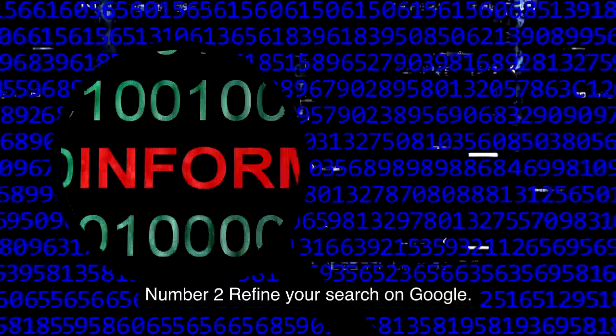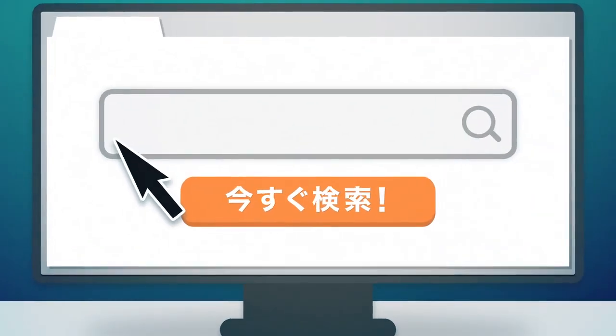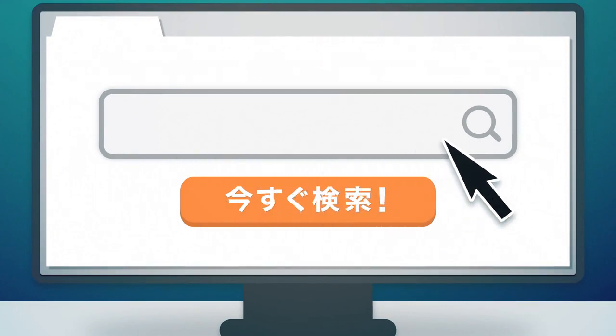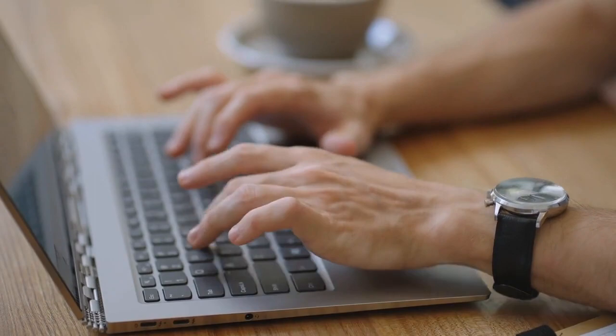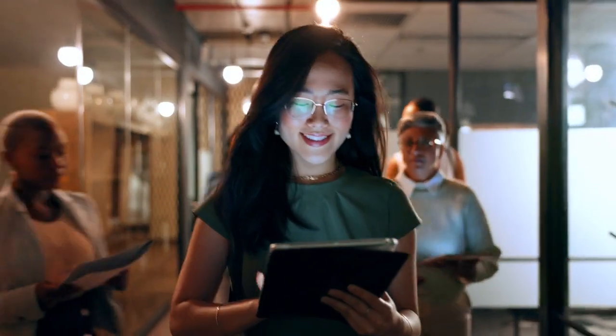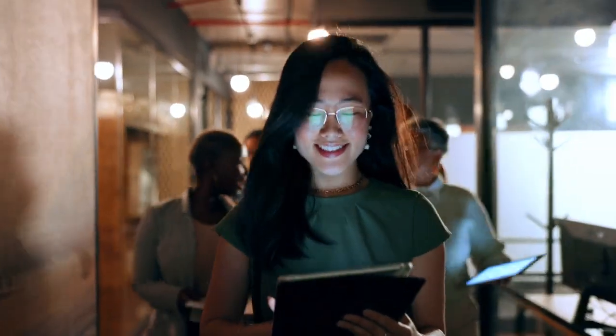Number 2: Refine your search on Google. Simply using a negative sign will allow you to exclude certain results when conducting research. It will be placed directly in front of the word from the search results that you do not want displayed. For example, when you search the term "time management," you will get results with Wikipedia at the top of the list. However, if you search "time management -Wikipedia," you will receive a completely different set of results.